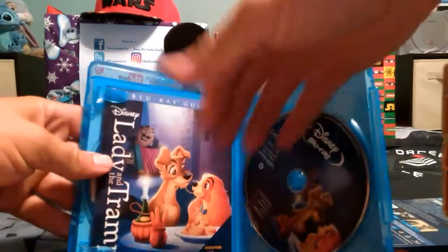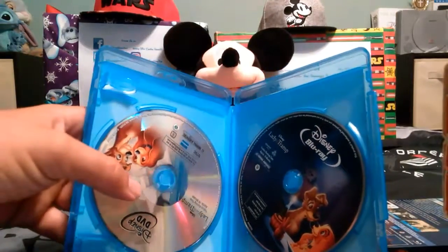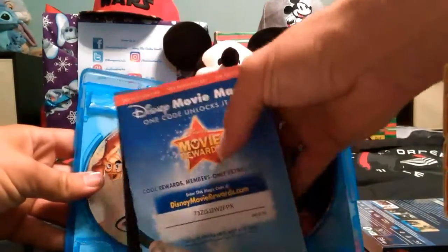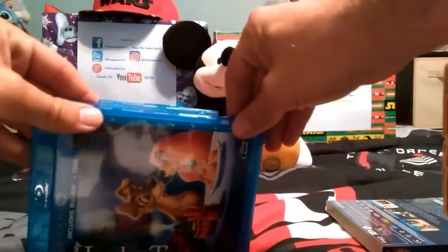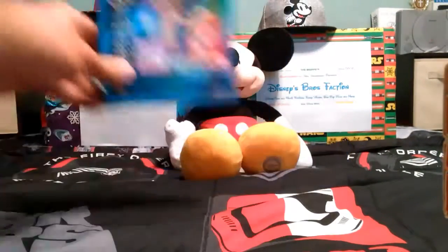Here's the MovieRewards code, here's the information booklet, and here's the Blu-ray guide. And of course there's your DVD and Blu-ray. You might ask, where's the digital copy? Well, they probably separated that out now, so you'd have to get the digital copy separately. Unless they have an anniversary edition coming up — and I'm sure they will — it will probably include the digital HD copy along with the DVD.